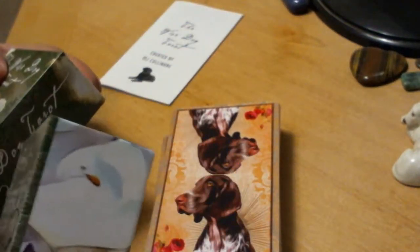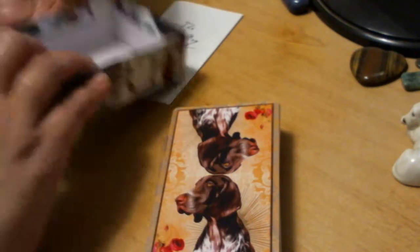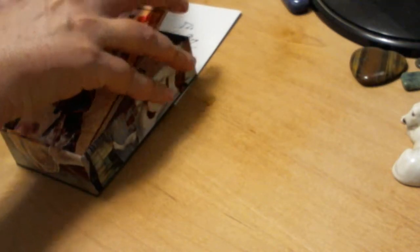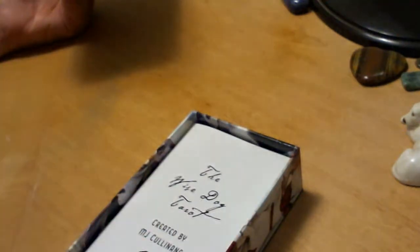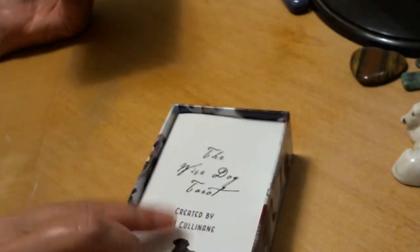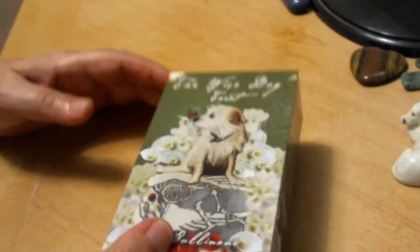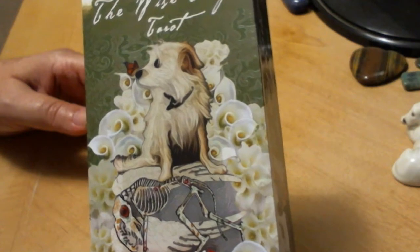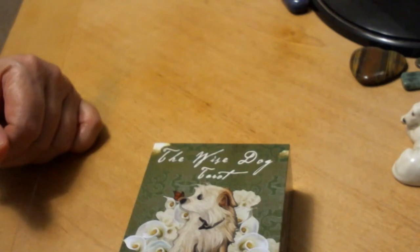I'll try to find it — I haven't been on the actual site where it was posted for a long time. I just got it, and from there on it's all been about the creator communicating with us. But I'll see if I can find it to put in the information box below the video. All right everybody, there it is — the Wise Dog Tarot.